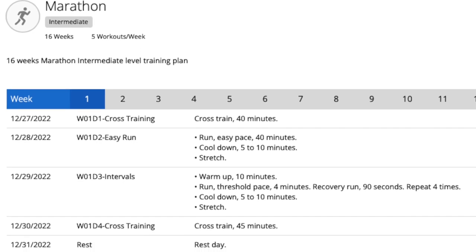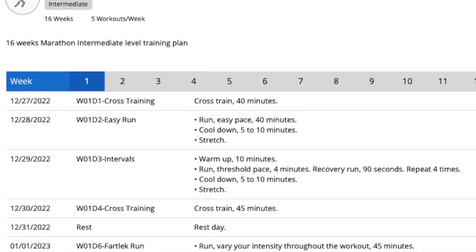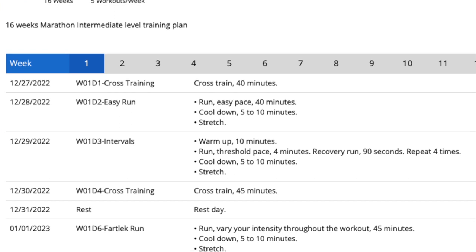That's actually going to start December the 27th, and it's going to kick off by doing some cross training — that'll be the first day before I actually get into running.